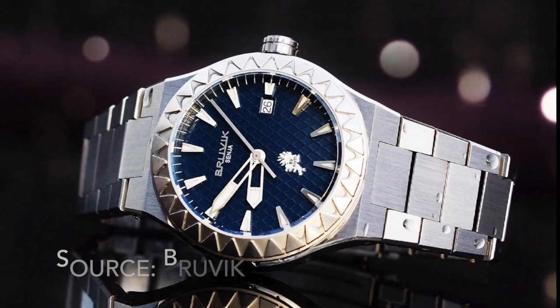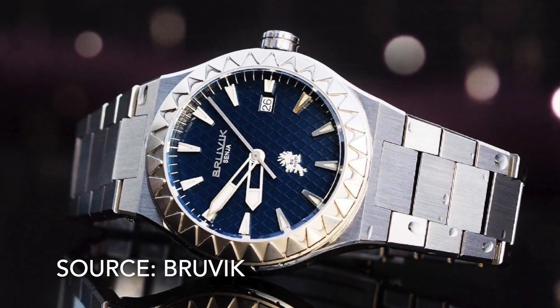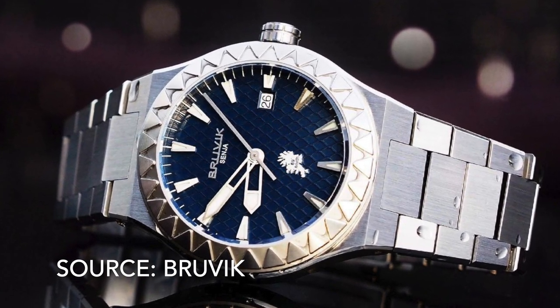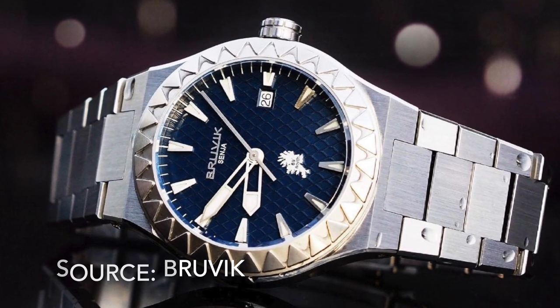Number 25 is the Bruvix Senja. Bruvix sells a few different integrated sports watches but the Senja is my favourite with its wacky bezel design. Unfortunately at 42mm it's too large.